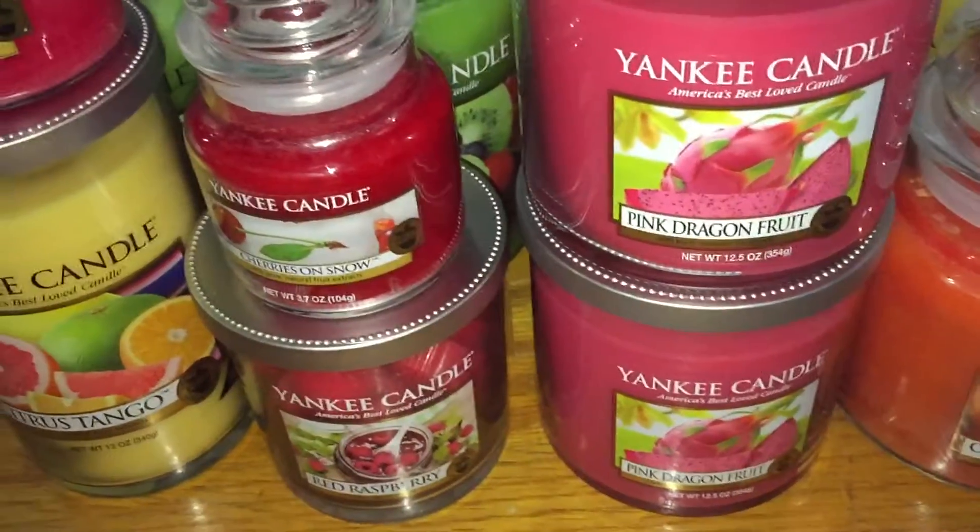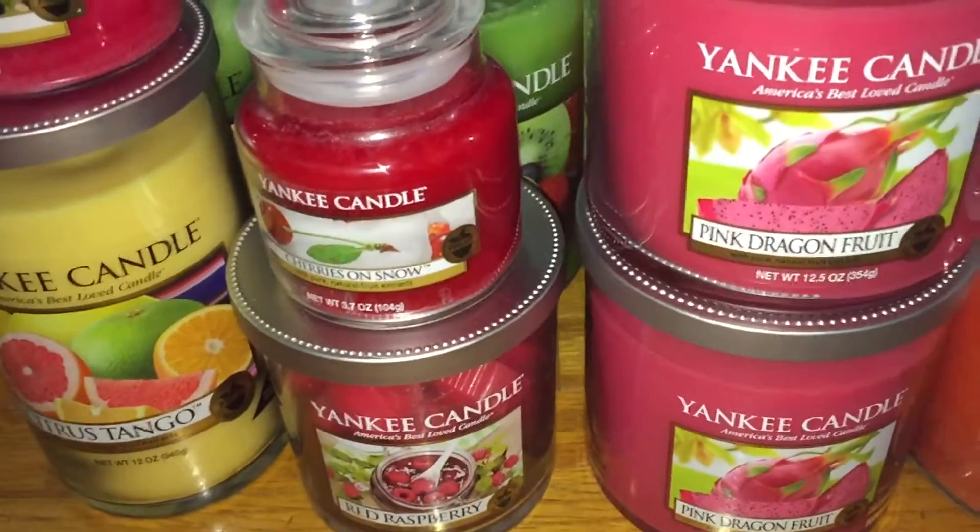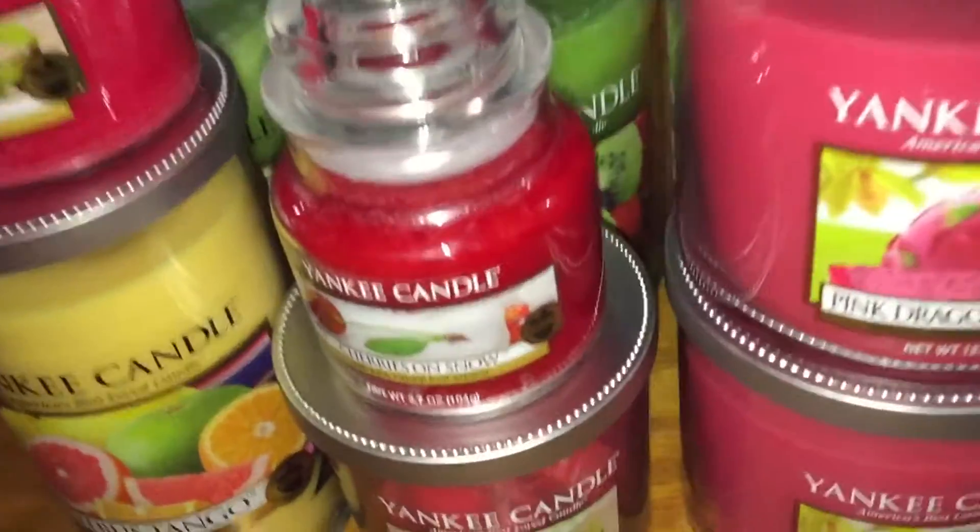Hi everyone, it's Sarah, and I'm back with another portion of my Yankee Candle collection, updated for 2017. This is all going to be fruit-scented candles. Let's get started.